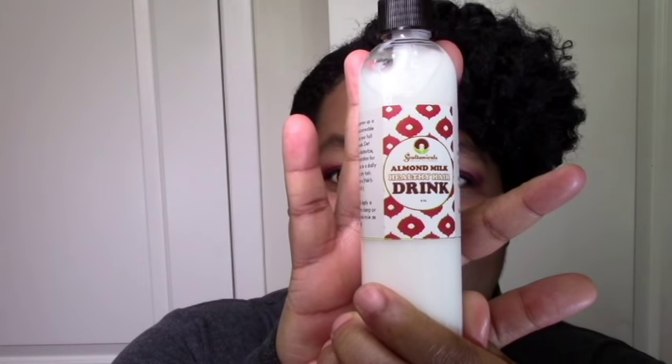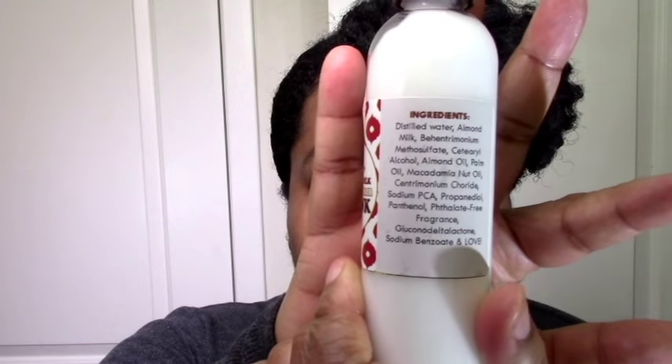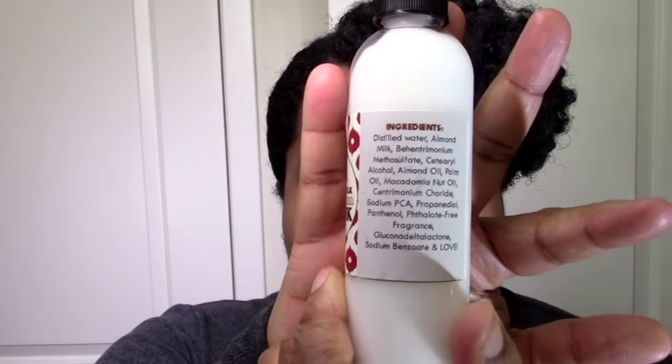I posted my huge Instagram stash and she decided to give me this cute little sample to try — I'm definitely going to try this and give you guys a review. It's a Healthy Hair Drink and I think it's just a leave-in basically — it says apply a moderate amount to damp or dry hair and leave in. The ingredients look good, nothing I wouldn't use. Almond milk is great for hair, almost like rice water in terms of having some protein. Panthenol is a humectant, so that's good. Thank you Ayo for this cute little treat!